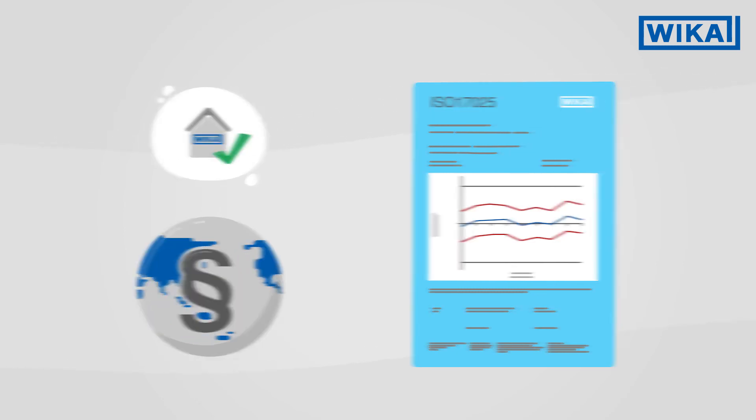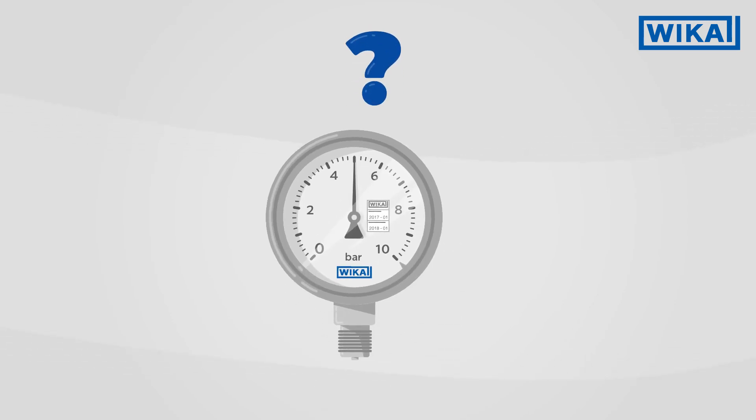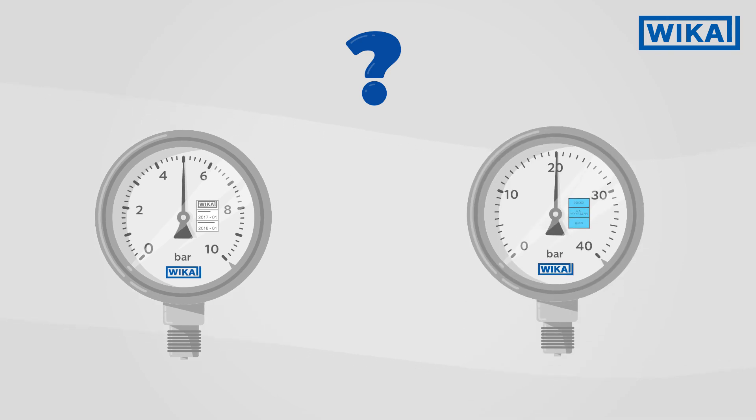When it comes to the question of whether a factory calibration is sufficient for your application, or whether a calibration in accordance with ISO 17025 is appropriate, we will be happy to advise you.